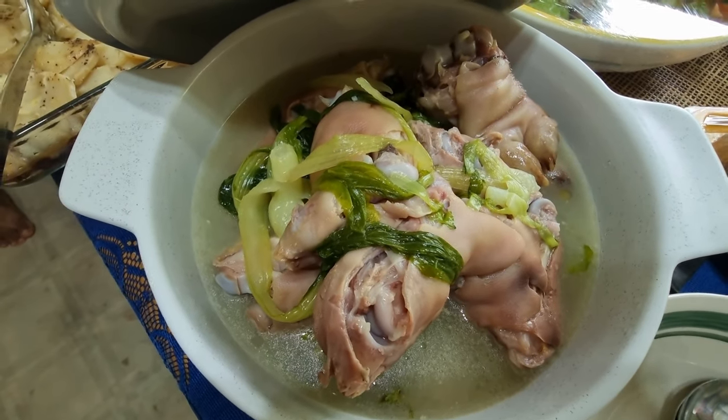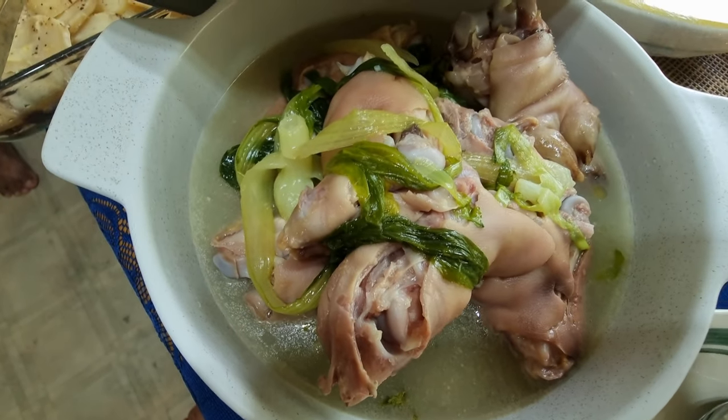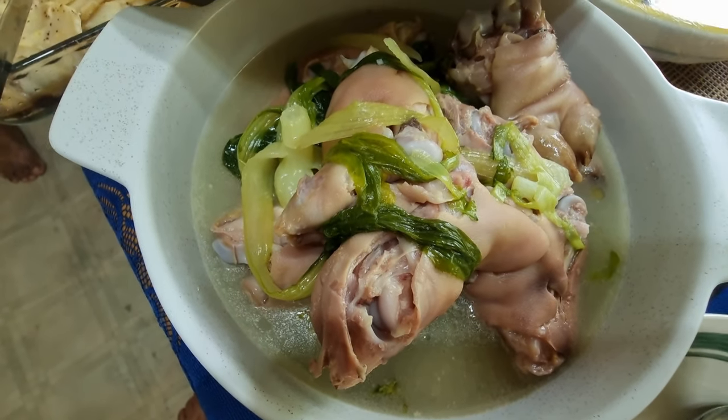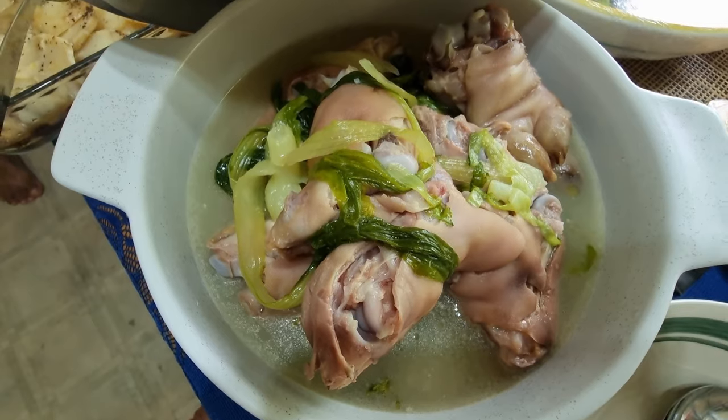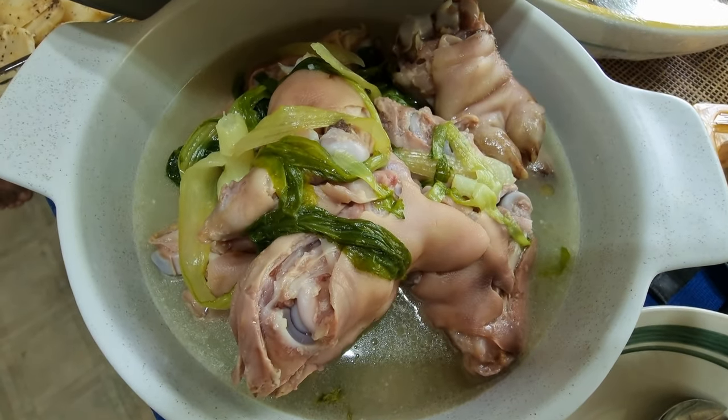And our boiled taro over there as usual. And pork trotter soup — it looks nice and tender, already falling off the bone. Tuck it in the mouth, the bones will come out. Just get them out and you're good to go.